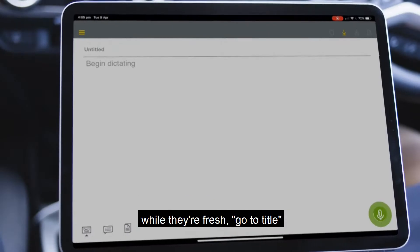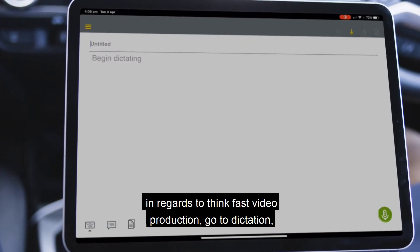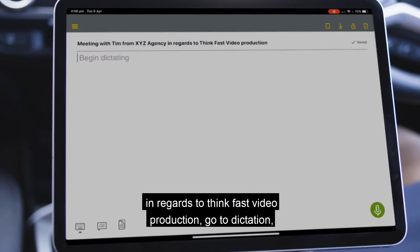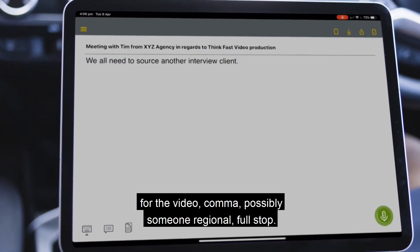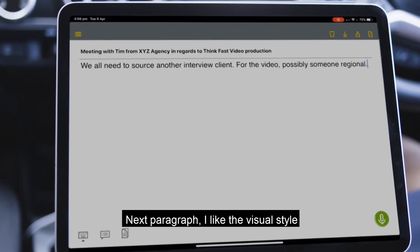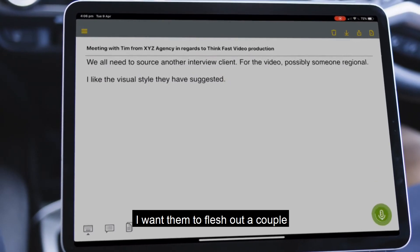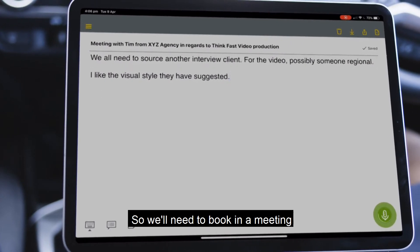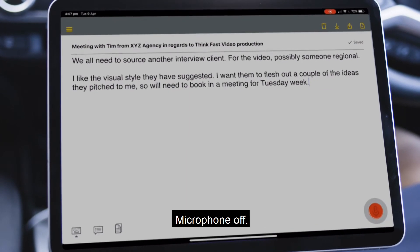Go to title. Meeting with Tim from XYZ Agency in regards to Think Fast video production. Go to dictation. We'll need to source another interview client. For the video, possibly someone regional. Next paragraph. I like the visual style they have suggested. I want them to flesh out a couple of the ideas they've pitched to me, so we'll need to book in a meeting for Tuesday week. Microphone off.